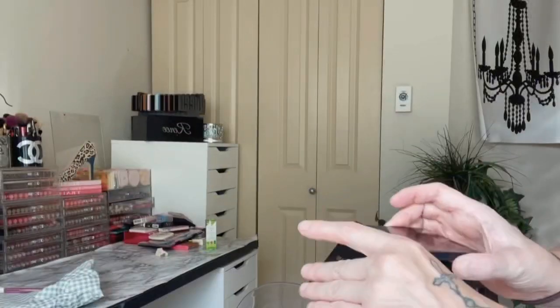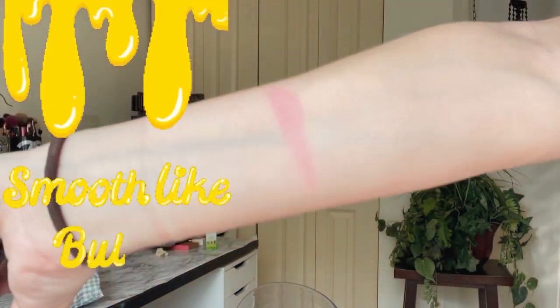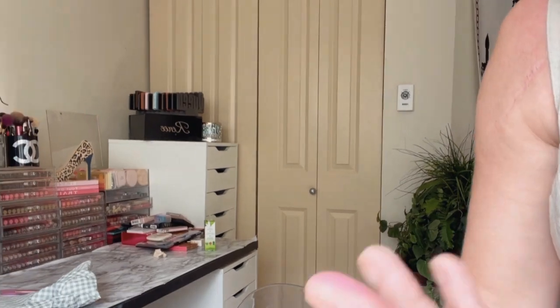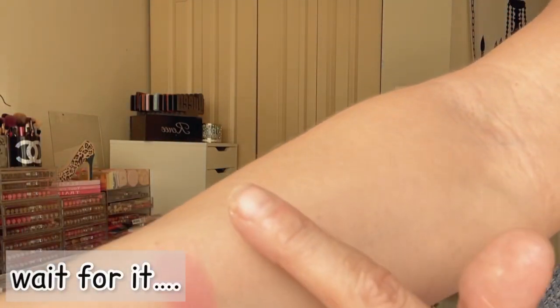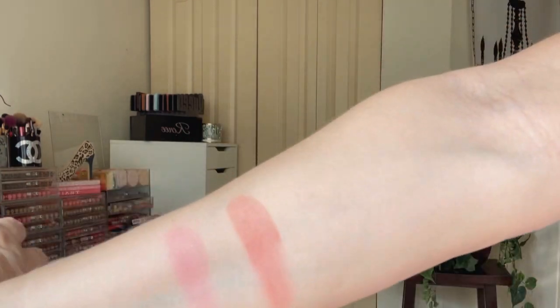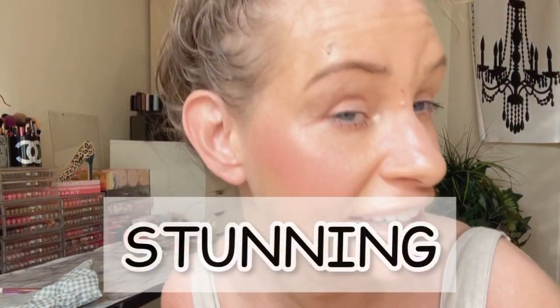Cherish is the pink shade here. Look at that — how buttery and smooth that is. I just love the formula of these. I think I need every single one of them. I think they're like $38. Just absolutely stunning.